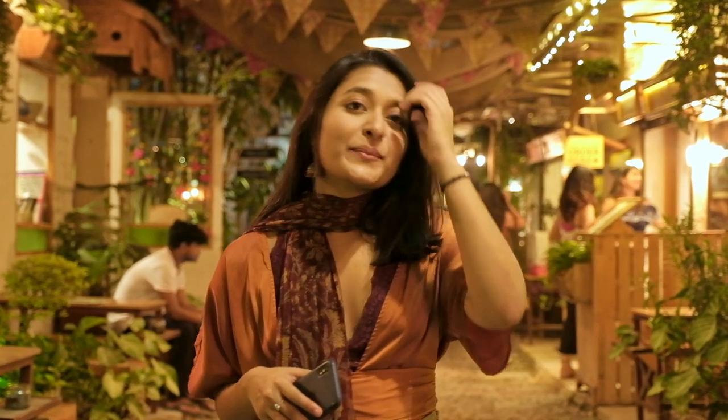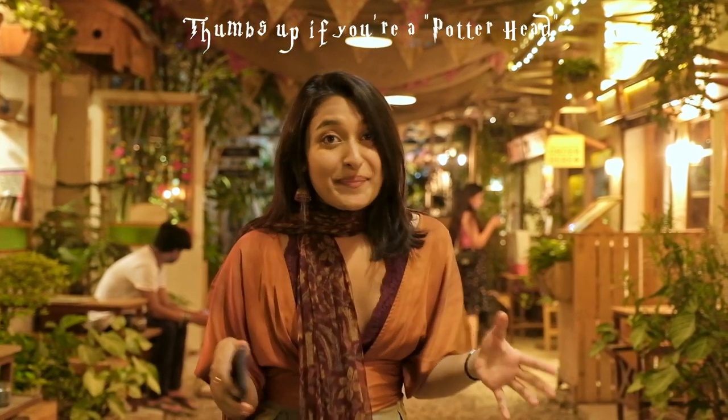Before I came here, I read a blog where the blogger said this place reminded him of Diagon Alley — with these secret passages leading to artistic wonderlands. And I'd say I agree with him. So come here, keep an open mind and let the magic flow in.